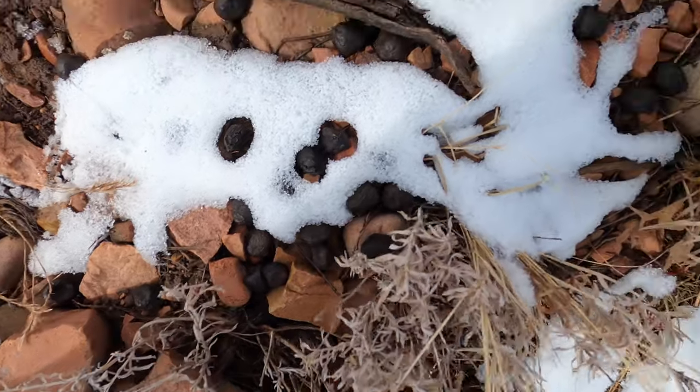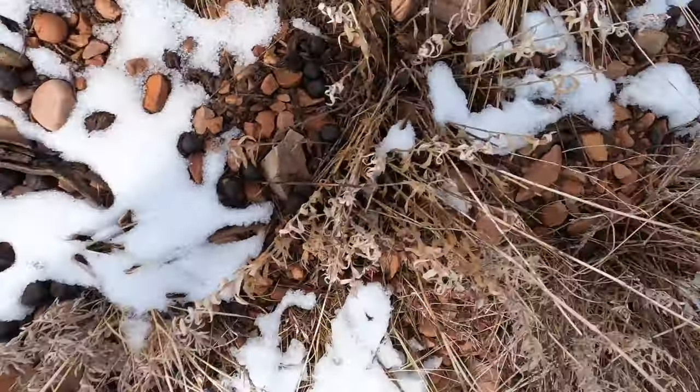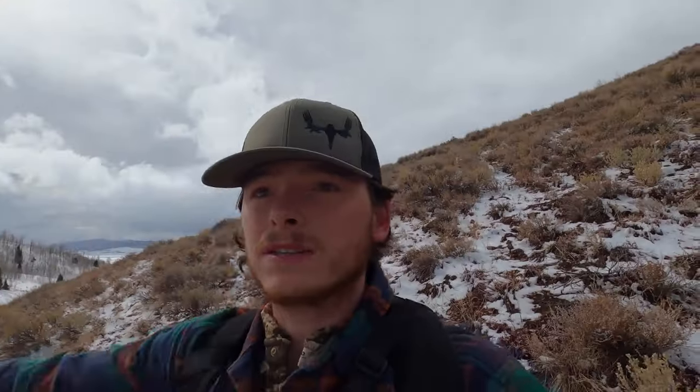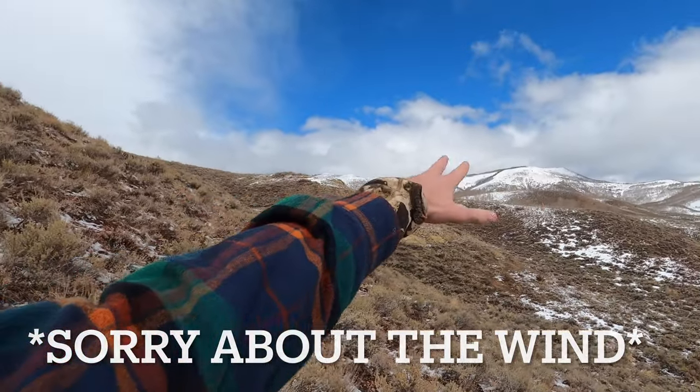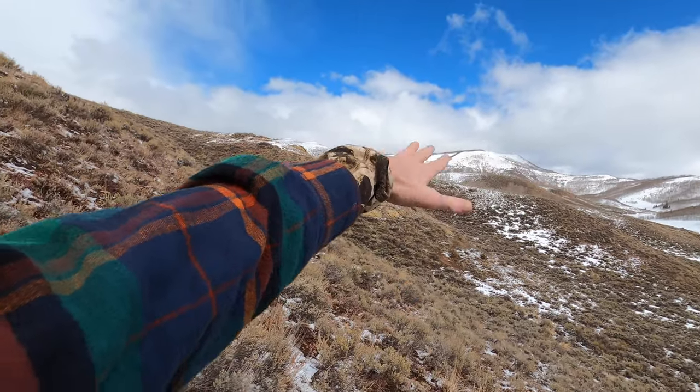I believe those are elk droppings — they're way bigger than any mule deer droppings I've seen. Fingers crossed that's an elk. I'm going to work my way up into this area and get a little higher.